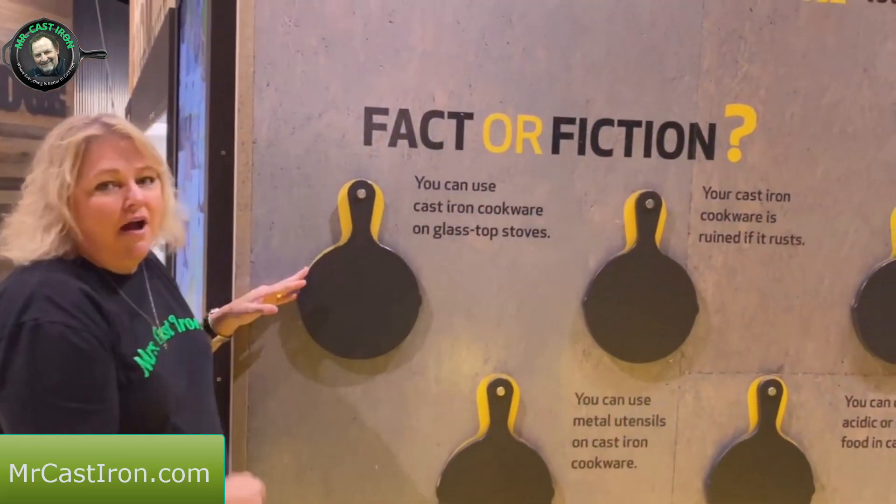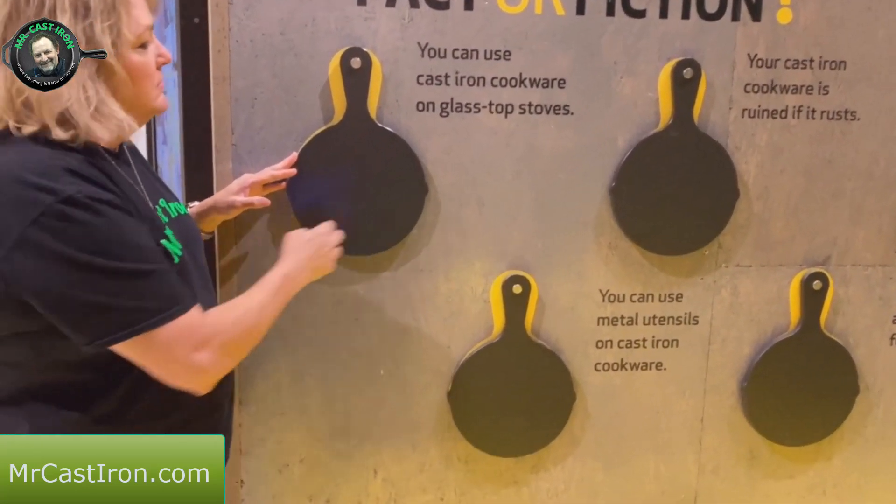Over at another kiosk we've got Yellowstone - they just came out with a new skillet for the Yellowstone series, which can be purchased here.